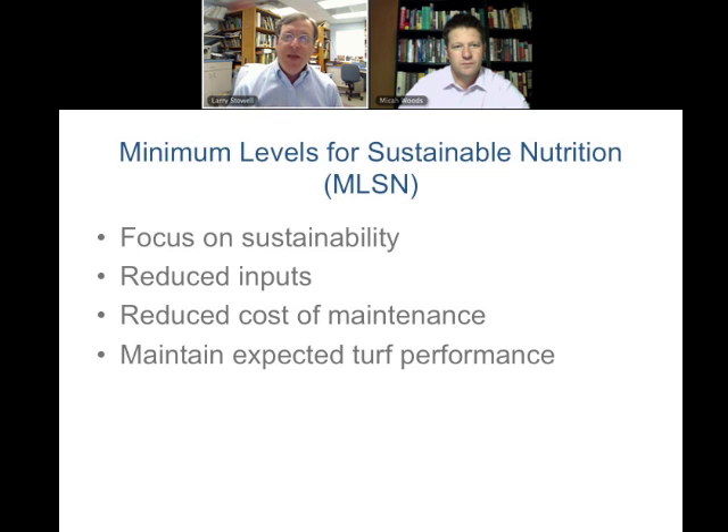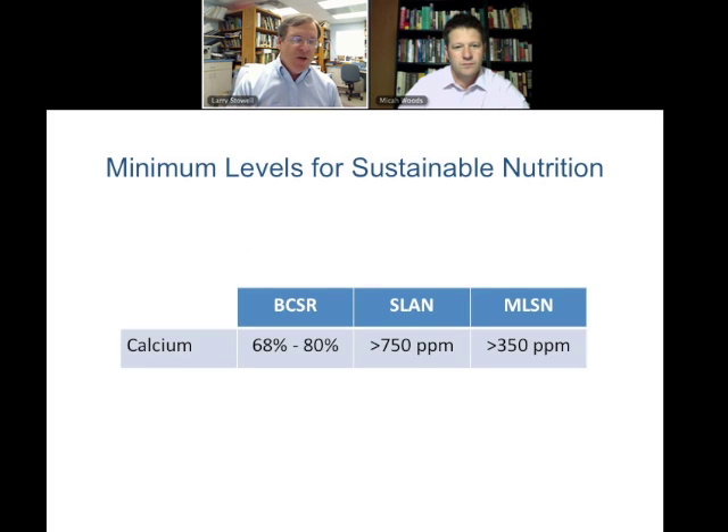We're also trying to make the industry more receptive to environmental pressures, while still maintaining expected turf performance — not compromising it, just being smarter with how nutrients are utilized. With BCSR, levels would range between 68 and 80 percent, which, depending on the soil, could be anywhere from 200 parts per million up to several thousand parts per million, so those ranges really didn't seem to work too well.